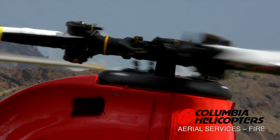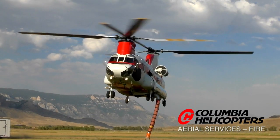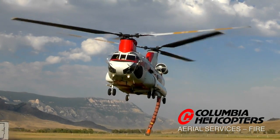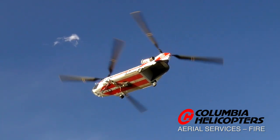We are focused on meeting the needs of the customer. We go above and beyond what our competitors do because we want to be prepared. We want to set the pace. We want to be available for the Forest Service or whoever the customer is.